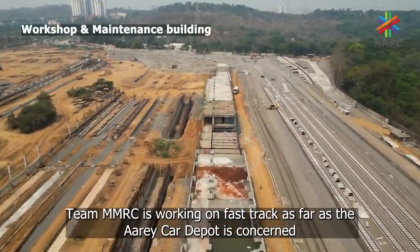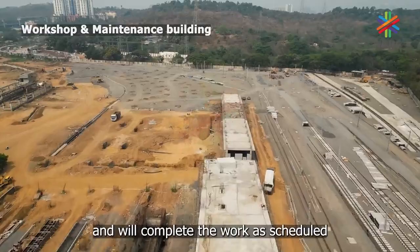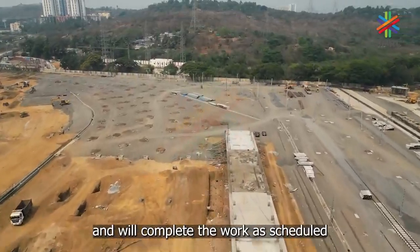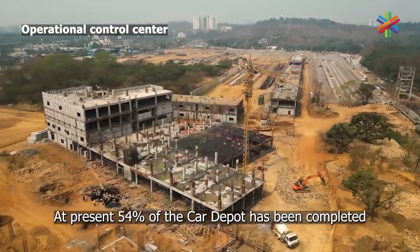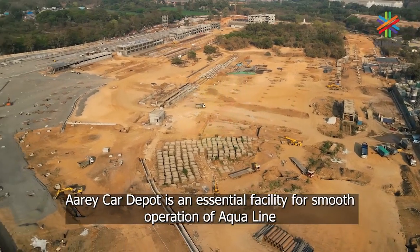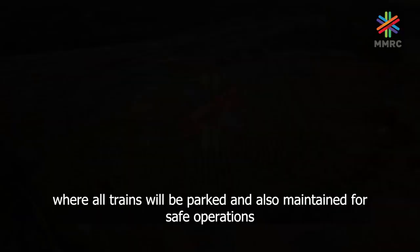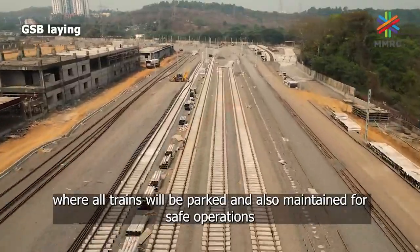Team MNRC is working on fast track as far as the RA car depot is concerned and will complete the work as scheduled. At present 54% of the car depot has been completed. The RA car depot is an essential facility for smooth operation of the aqua line, where all trains will be parked and also maintained for safe operations.